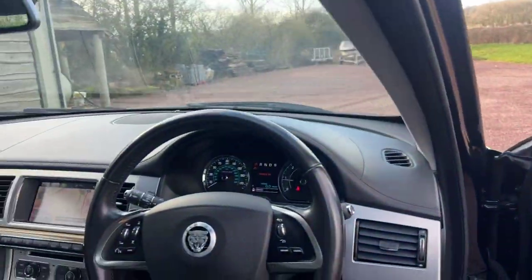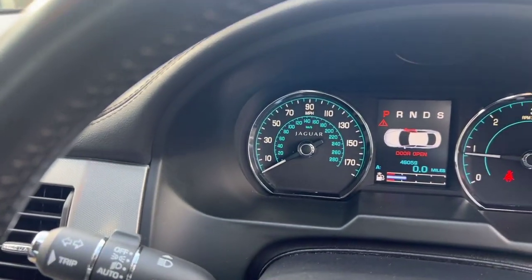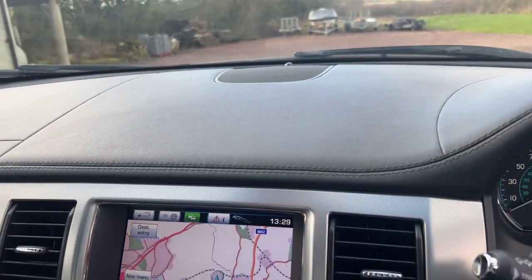So, 3 litre diesel V6, premium luxury, 46,059 miles — only just kicked up to 46.